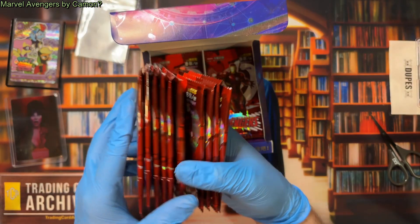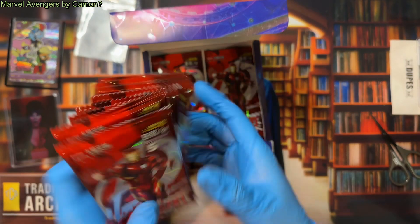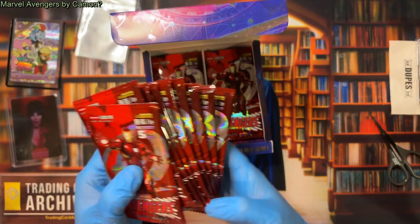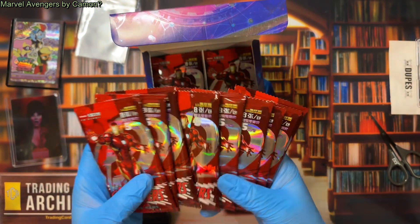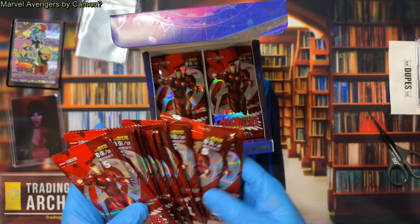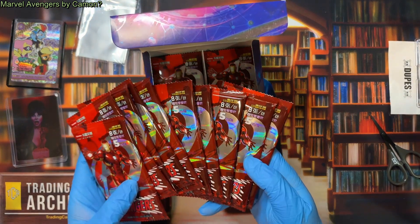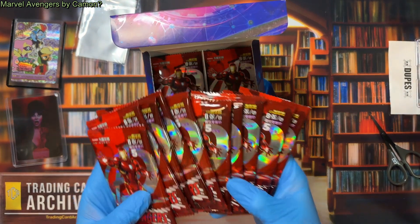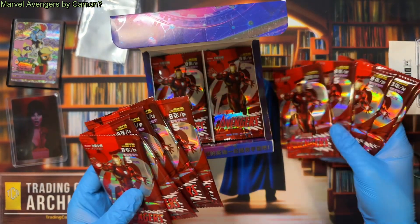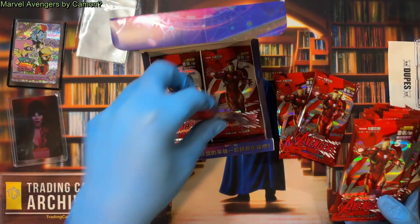And here are our cards. Interestingly, they're all kind of unevenly printed — pretty typical Kamon stuff. The prop packs all look the same; they feature Iron Man and are very thick. I guess there's eight cards in each so they would be quite thick. I'll just open one — I don't want to have too many cards to scan.